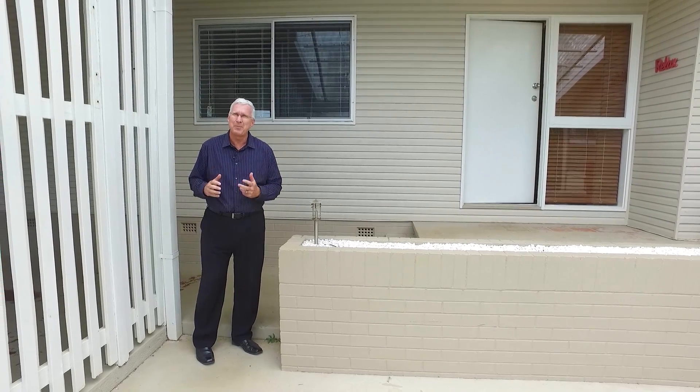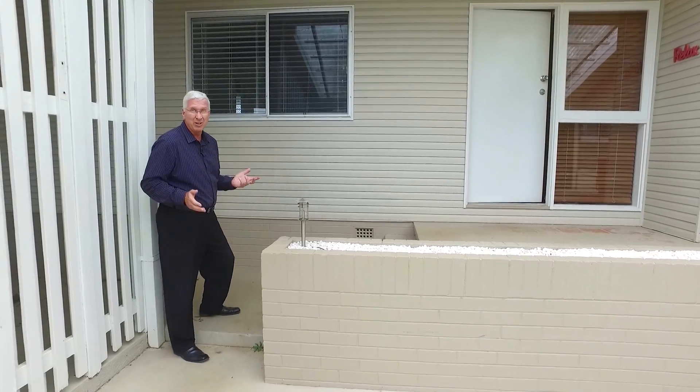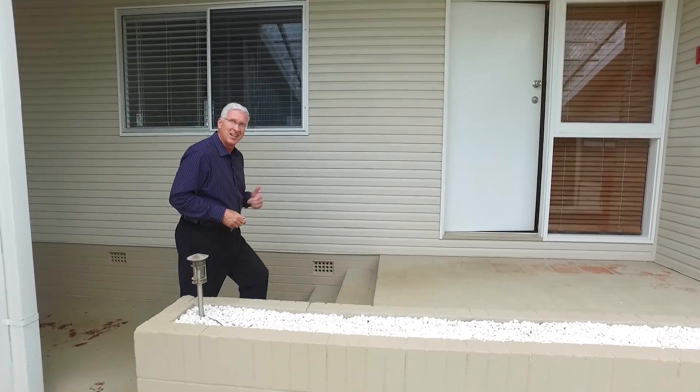Today it's my genuine pleasure to give you a sneak peek at an excellent family home that's also a great investment. We're here at 26 James Street, Scarborough. Let's have a quick look inside.